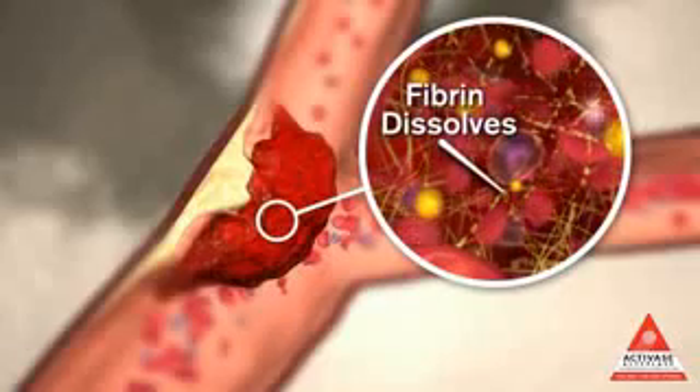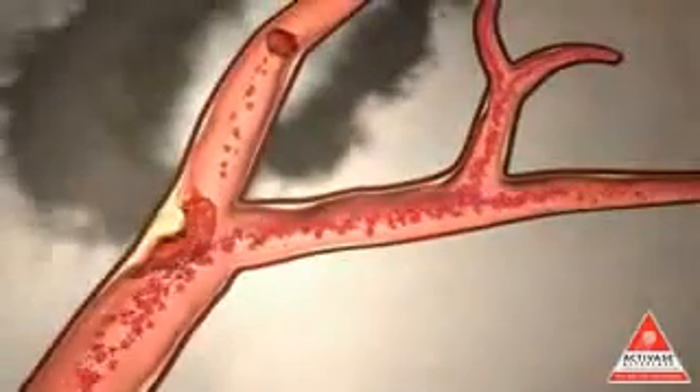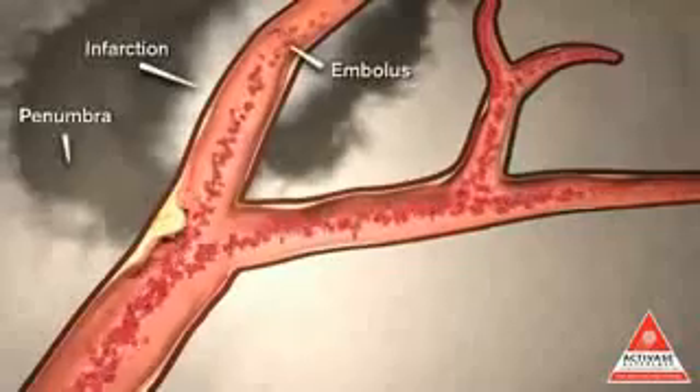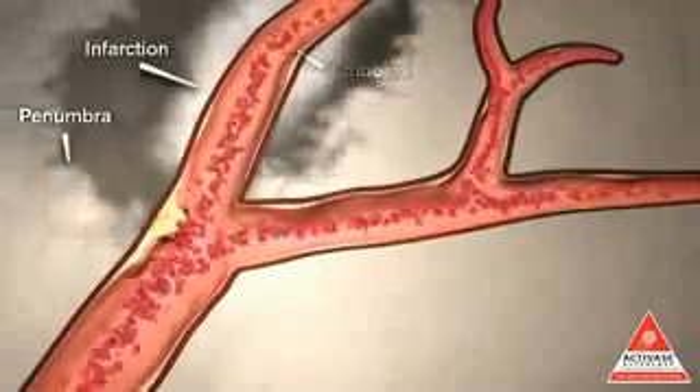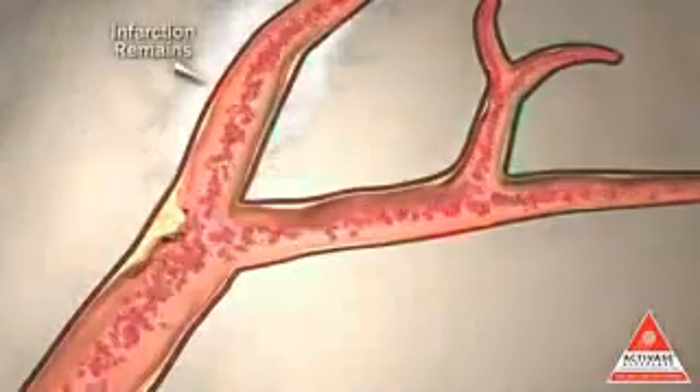Plasmin then breaks the strands of fibrin and dissolves the clot. As the clot dissolves, blood flow is restored and viable tissue may be reperfused. Although the original infarction remains, when surrounding cells in the penumbra are saved or reperfused, function may be restored.